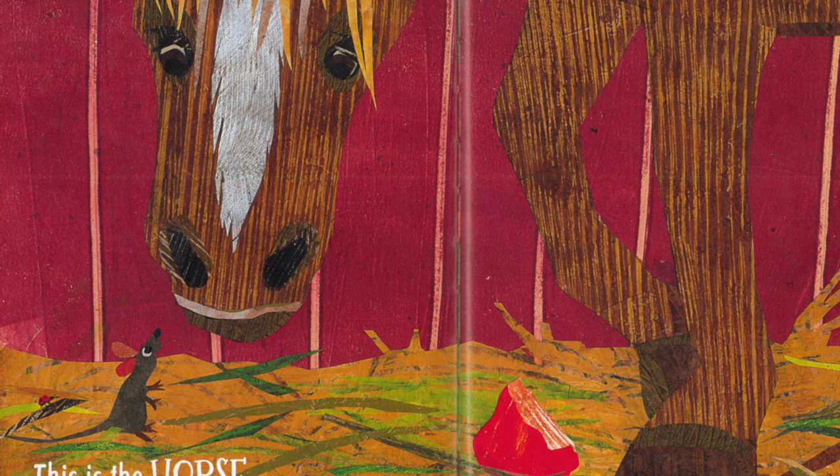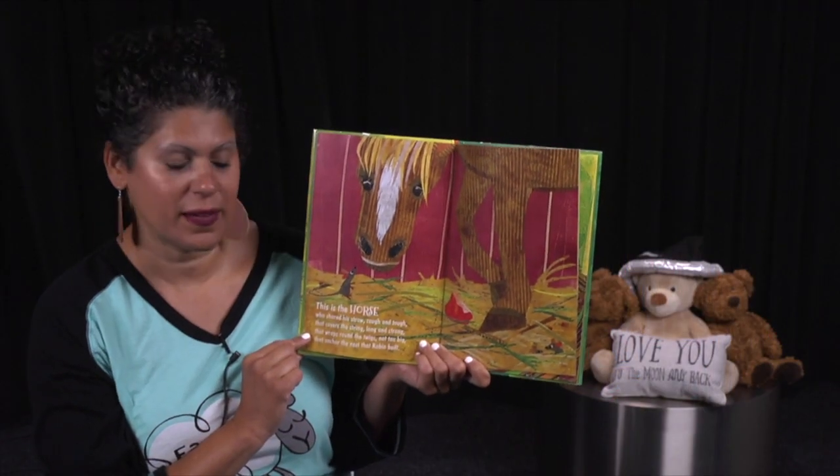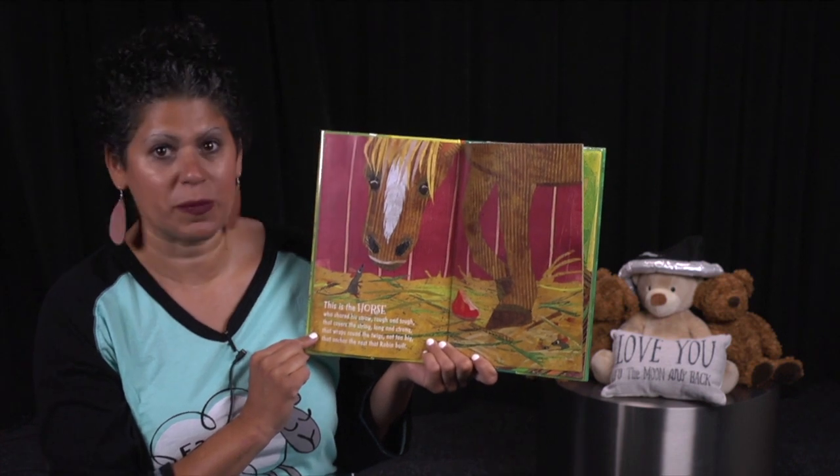This is the horse who shared his straw, rough and tough, that covers the string, long and strong, that wraps around the twigs, not too big, that anchor the nest that Robin built. Wow, her friends are helping, aren't they? Because if she didn't have all those things, she wouldn't be able to make her nest.